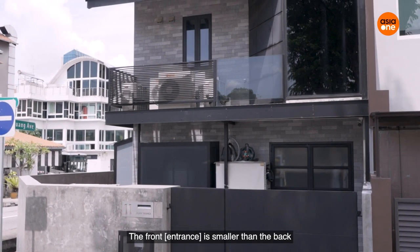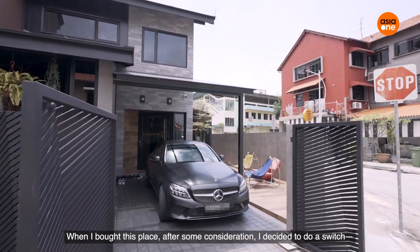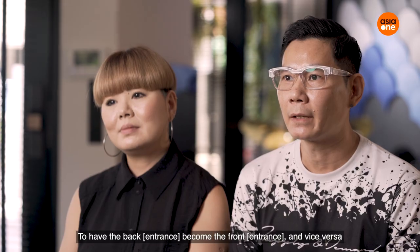Strangely, this house has two entrances. The front is actually smaller than the back. So when I bought this place, after some consideration I decided to switch — to have the back become the front and the front become the back.